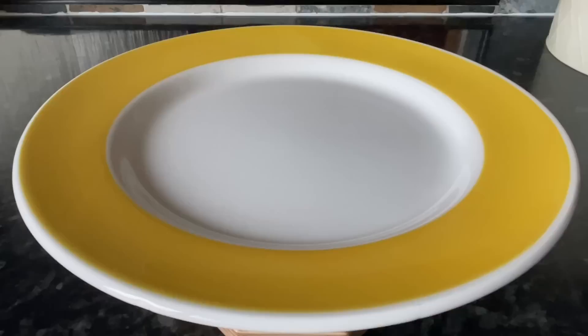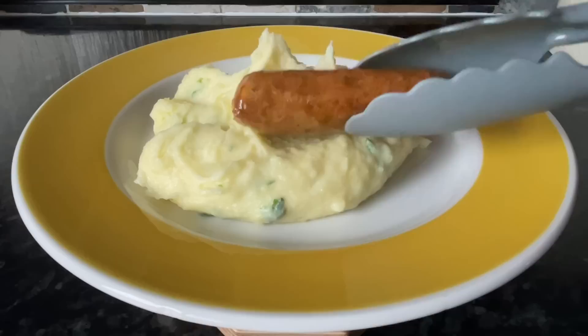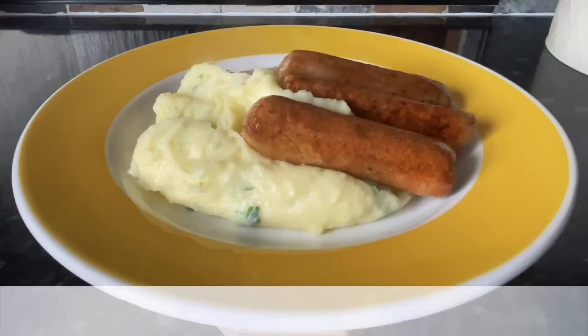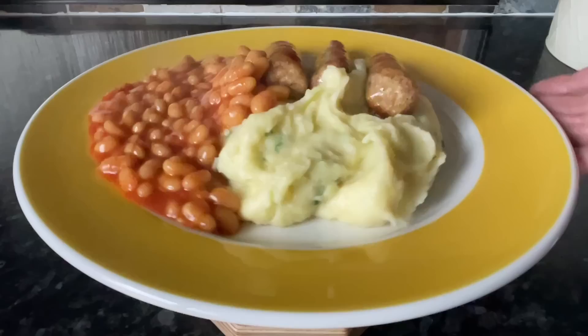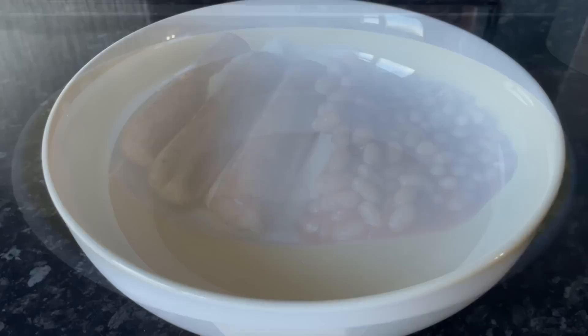Moving on to Tuesday, we had bangers and mash. I made a very creamy mashed potato with butter, cream, and parsley. These are corn sausages, just for a wee change from our usual sausages, and some baked beans on the side — we've got to have baked beans, it just goes so well. These wee sausages were actually very pleasant; I definitely need to get more of those.